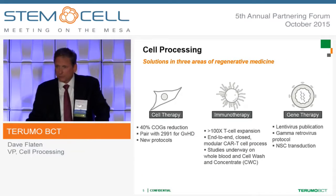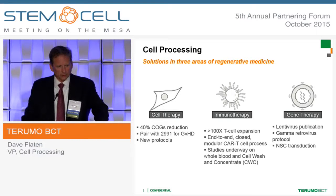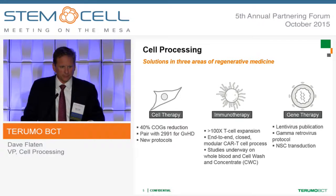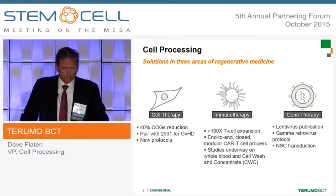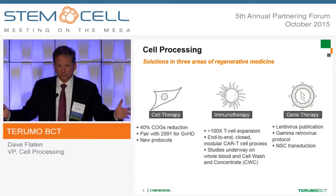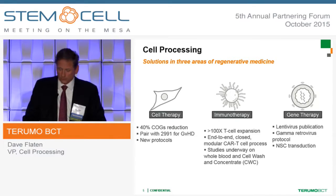Let me speak first about cell processing. We divide it into three categories: cell therapy, immunotherapy, and gene therapy. We have medical devices in all three of these arenas that can help in the cell manufacturing needed for these areas. We've been working the longest on cell therapy. Recently, in the last 12 months, a study was published showing a 40% cost of goods reduction. For those familiar with the quantum system, it has been questioned in terms of its ability to scale — it won't scale up, but it will scale out very well. These cost of goods numbers become very important.